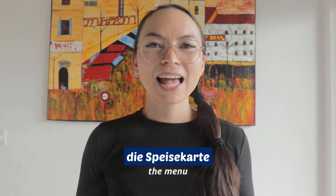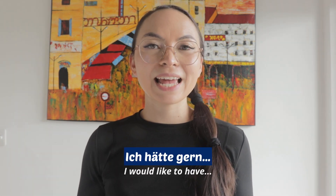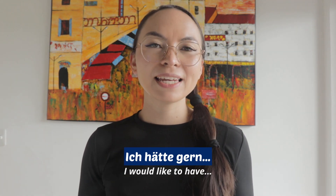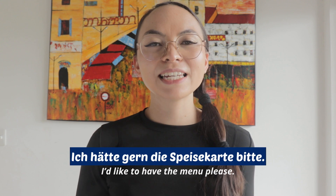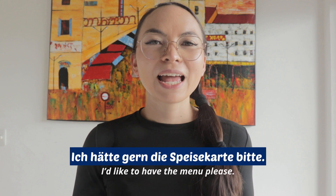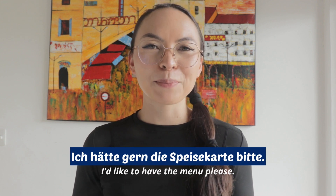Repeat after me: Die Speisekarte. In order to ask for the menu, you'll need the phrase Ich hätte gern, which means 'I would like to have.' If we piece these two things together, it would be: Ich hätte gern die Speisekarte, bitte.